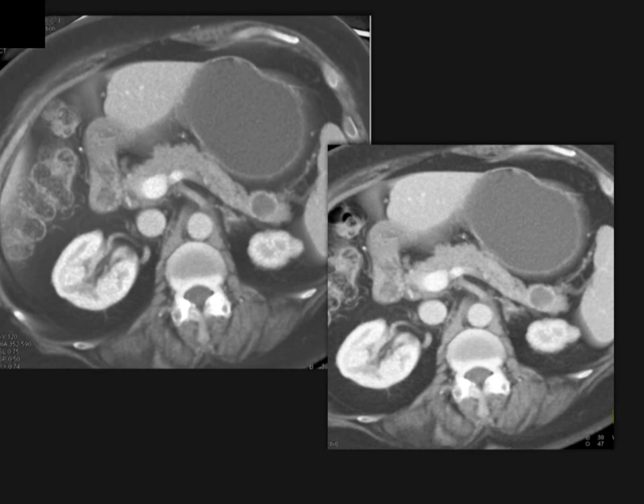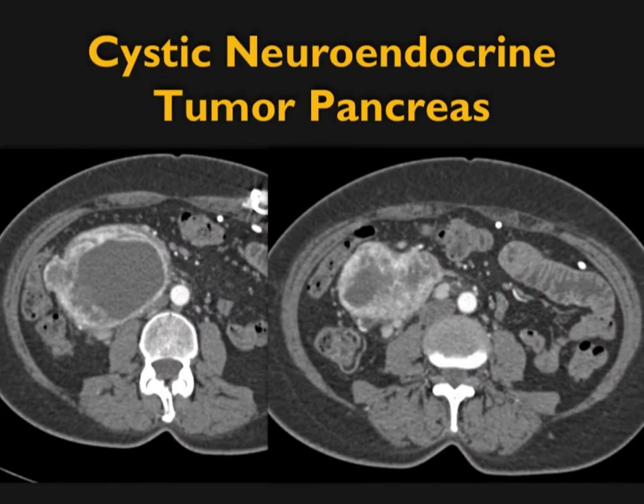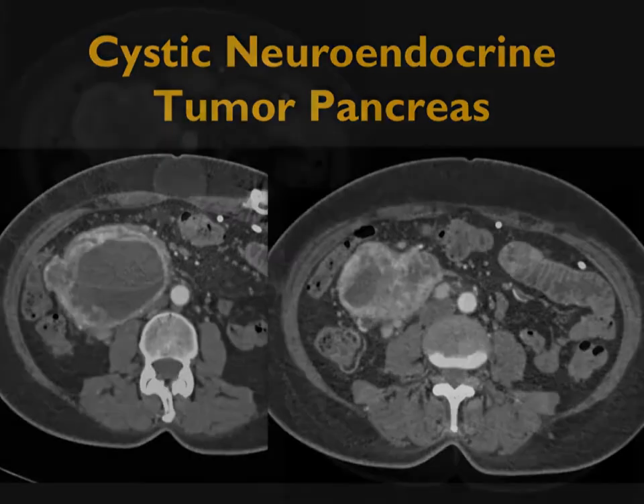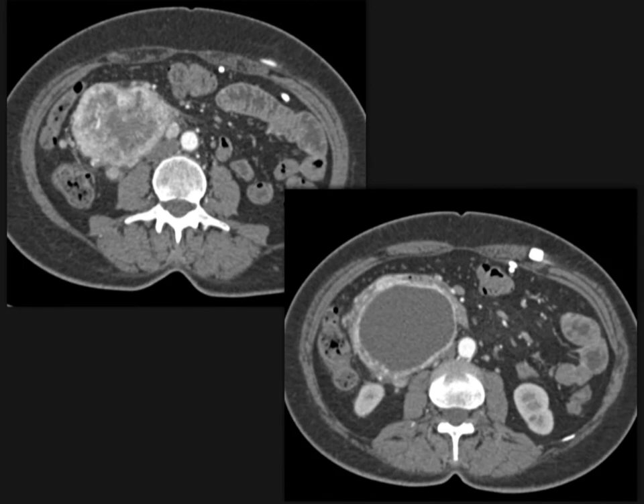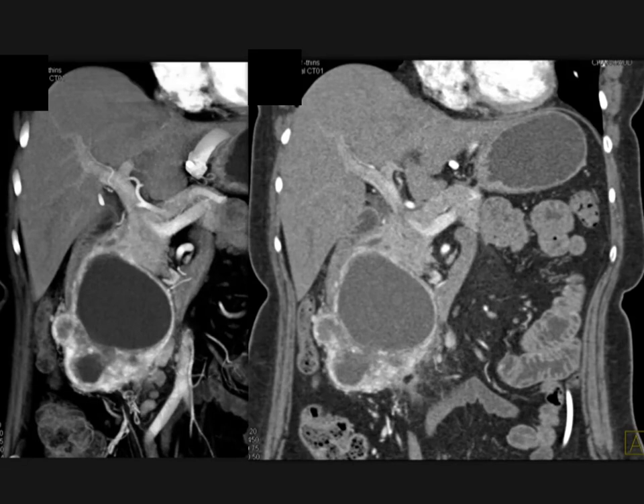Volume rendering is very useful for accentuating borders and improving visualization in cystic neuroendocrine tumors. Another example shows a vascular lesion near the head and uncinate with peripheral enhancement, nicely demonstrated in both axial and coronal views. Sometimes these cystic lesions become very large — cystic, solid, and necrotic with enhancement. Cystic neuroendocrine tumors can be very large and vascular, and most of the time they displace but do not invade vessels. This mixed cystic and solid appearance is not uncommon.